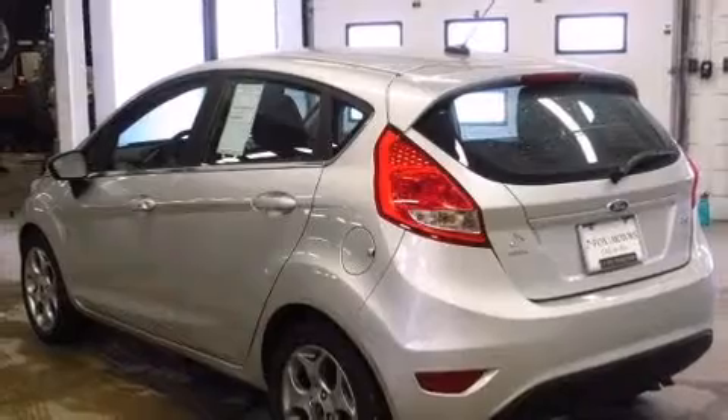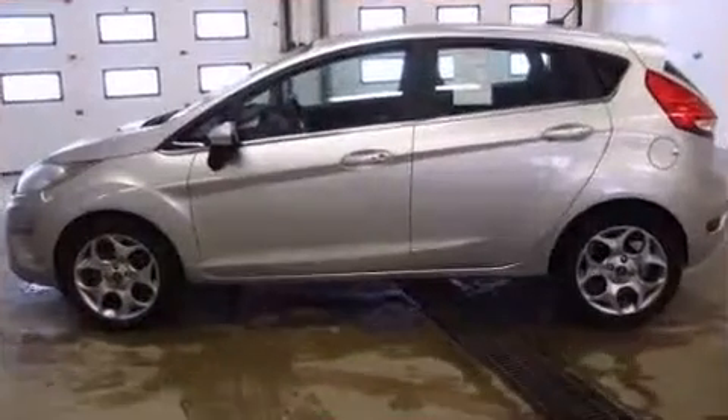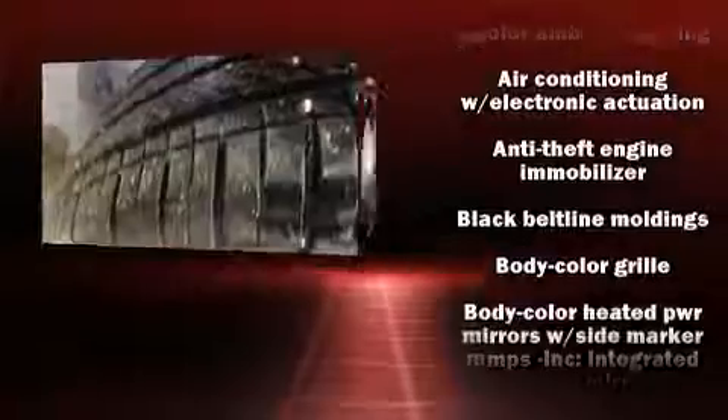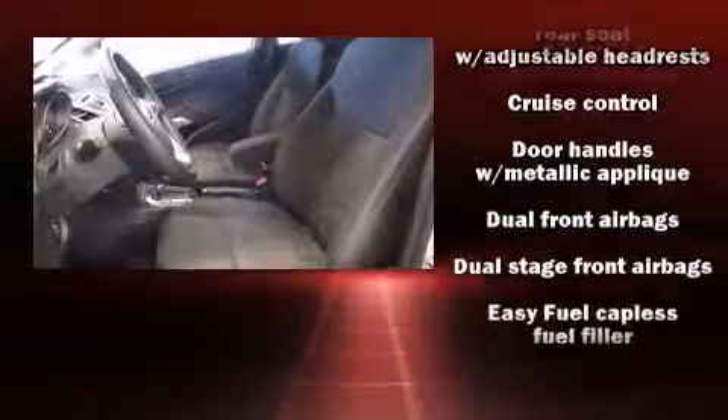Top features include air conditioning, an automatic dimming rearview mirror, rear wipers, and a split folding rear seat. You and your passengers will enjoy the stereo system, which includes a CD player with MP3 capability and six speakers providing excellent sound throughout the cabin.